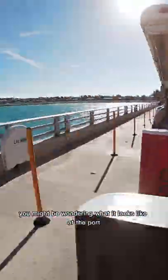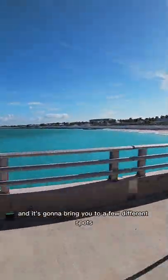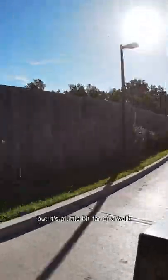If you're going on a cruise to Bimini, Bahamas, you might be wondering what it looks like at the port. You can get on this tram and it's going to bring you to a few different spots. You can walk, but it's a little bit far of a walk in the heat and the sun.